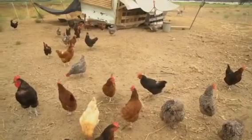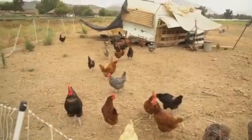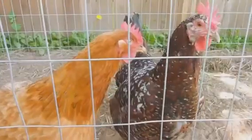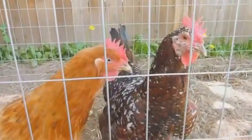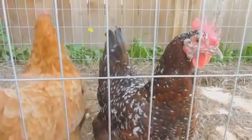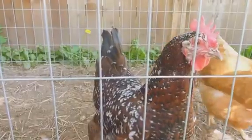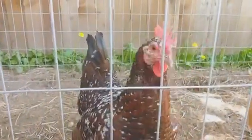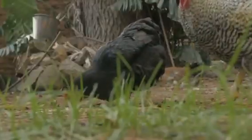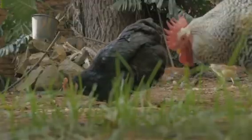However, the safety and well-being of the hens should always come first. Consider rehoming the aggressive rooster or isolating him from the flock until his behavior improves. There are also various techniques available to help mitigate aggressive behaviors, such as behavior modification or consulting with a poultry specialist. Remember, as a chicken owner, the peace and productivity of your flock depend on the decisions you make.